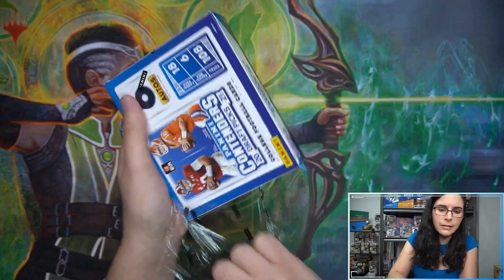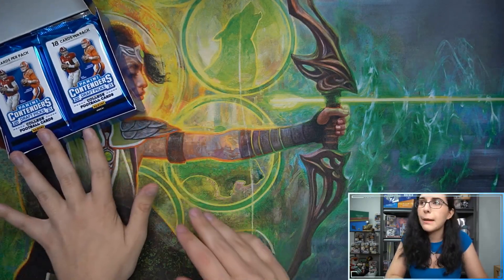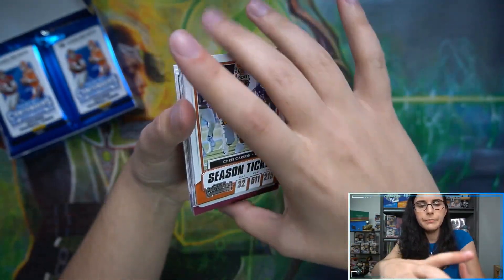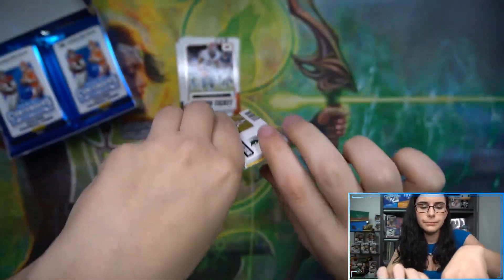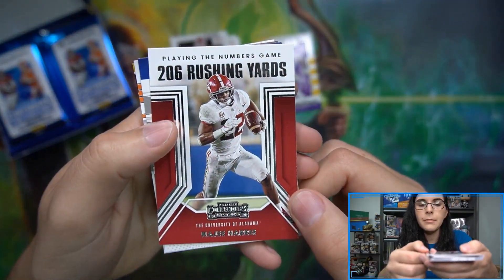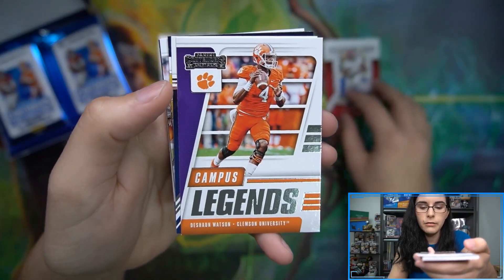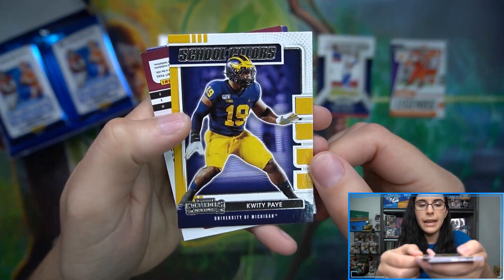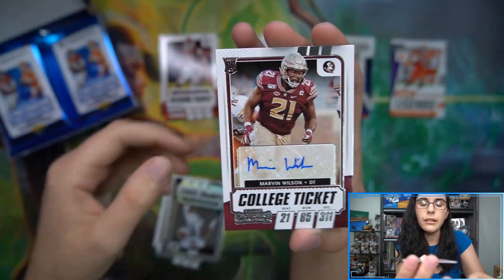Let's crack into this box of Contenders Draft Picks. Pack number one — we have school colors inserts: Terrace Marshall Jr., playing the numbers game with D. Harris, school colors Kenneth Gainwell, campus legends Deshaun Watson, playing the numbers game Zach Wilson, school colors Quiddie Pay, and our first autograph from FSU — Marvin Wilson.